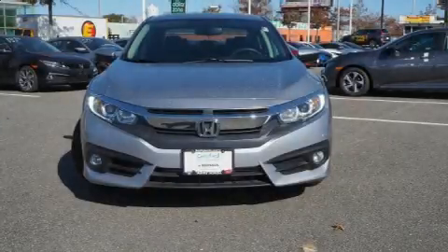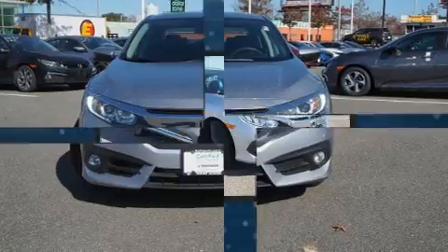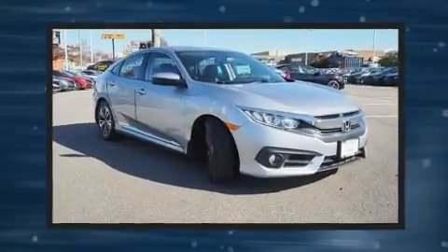Discerning drivers will appreciate the 2018 Honda Civic. With just over 10,000 miles on the odometer, this four-door sedan prioritizes comfort, safety, and convenience.